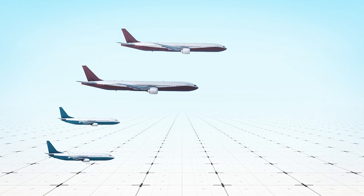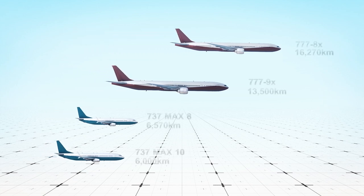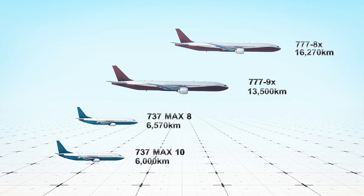The longer 777-9X takes a backseat to the shorter 777-8X, which can fly for just over 16,000 kilometers.